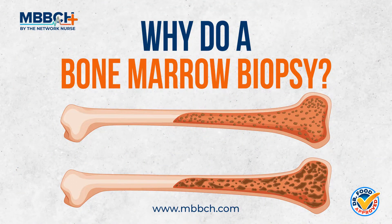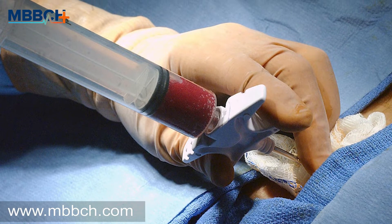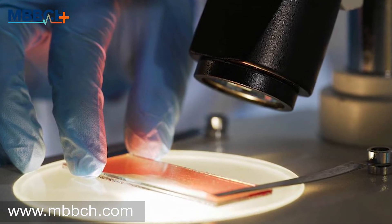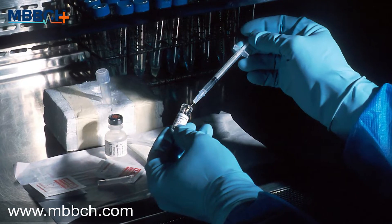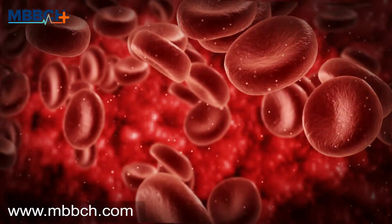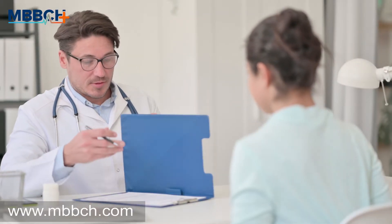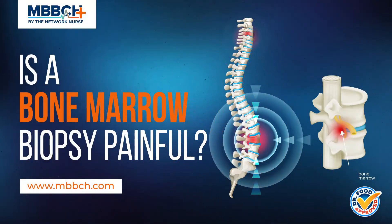Why do a bone marrow biopsy? A bone marrow biopsy or examination gives detailed information about your bone marrow's health and blood cells. Your healthcare provider may ask you to do a bone marrow examination if blood tests aren't standard or do not provide enough information about an underlying condition. A bone marrow biopsy may help to diagnose a health condition or disease involving blood cells or the bone marrow, determine the stage of an illness or how fast it is progressing, determine whether the iron levels in your blood are adequate, or investigate a fever of unknown origin.